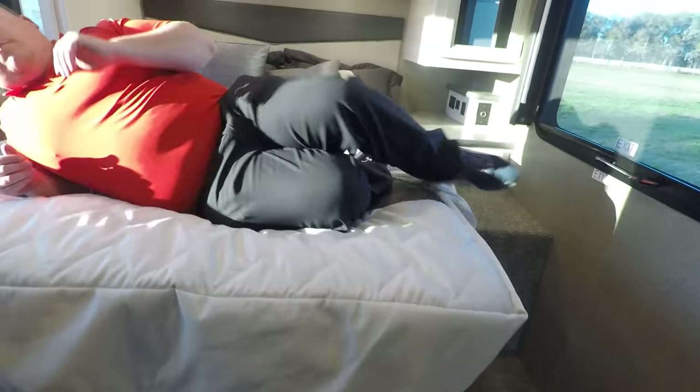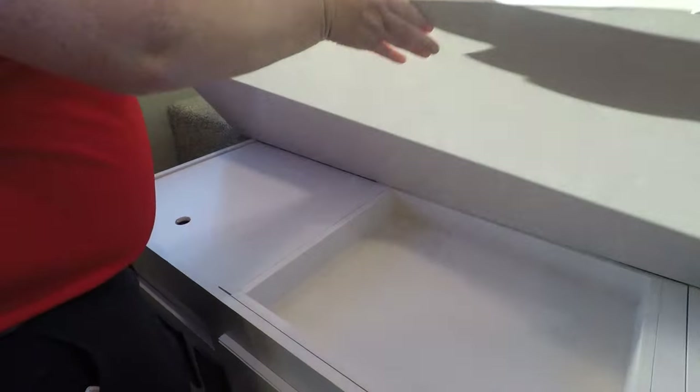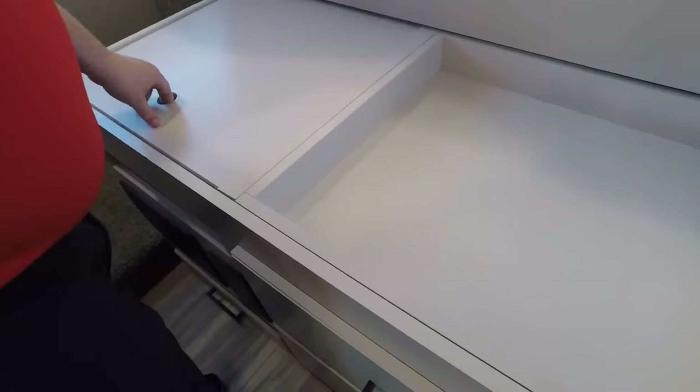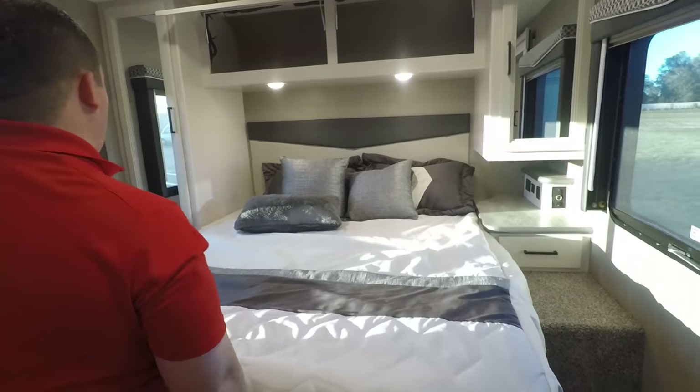The bed does lift up — it doesn't really have storage, it just has access to the fuses. The new look — I'm just wow. New look. You turned my frown upside down, Ace — fantastic product.